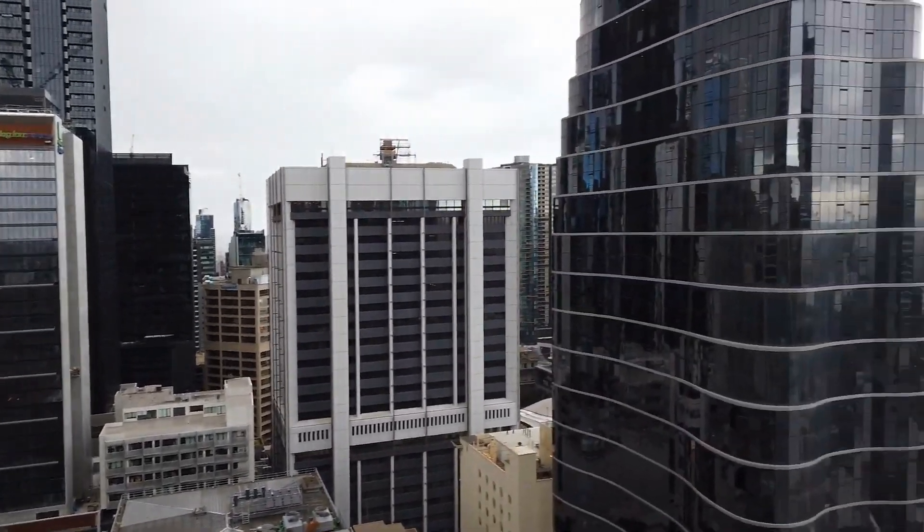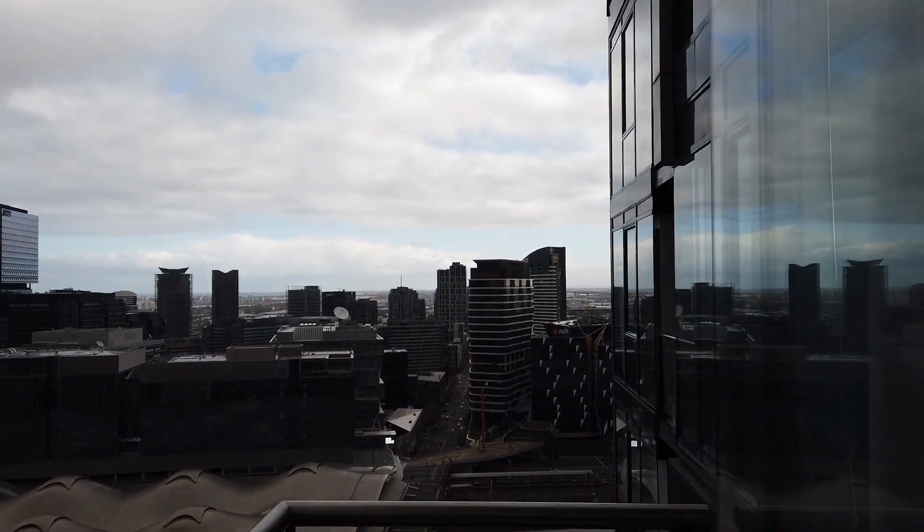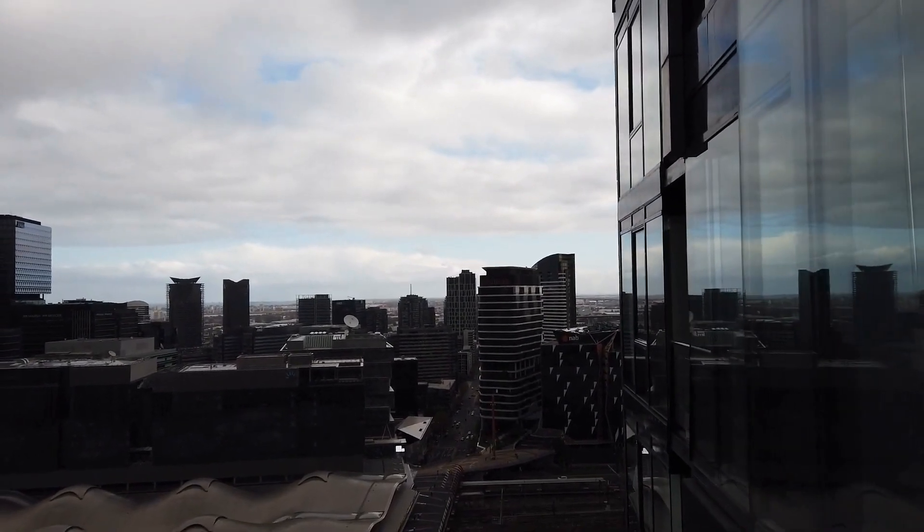If you like the property, please click the link below to book a time for an inspection. We're looking forward to seeing you at the coming inspection. Thanks for watching.